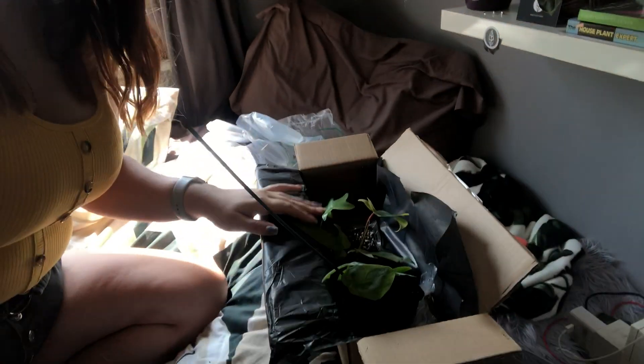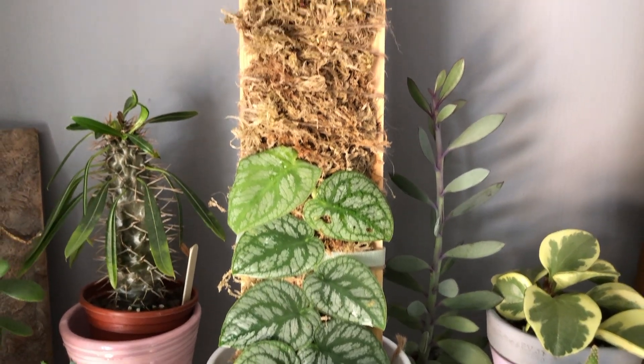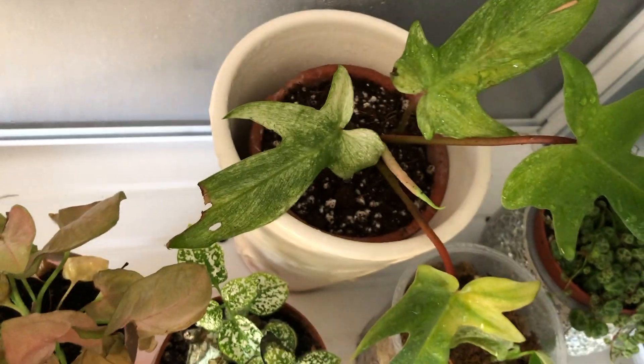My plants - all cute, all in their little pots. I hope everyone has a good day in lockdown, wherever you are in the world. Stay safe and have a nice day. Bye! Thank you.